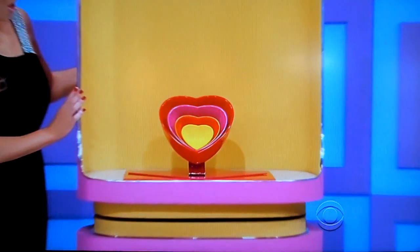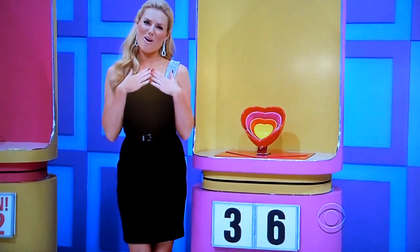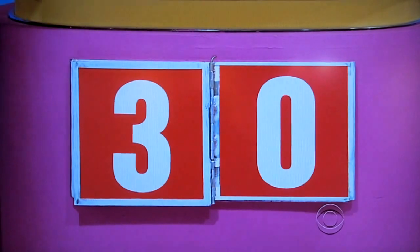Next one, please. Second, serve up some tasty side dishes in these heart-shaped bowls. Does that start with a $3 or end with a $6? $6. No, it's $3. Next one, please.